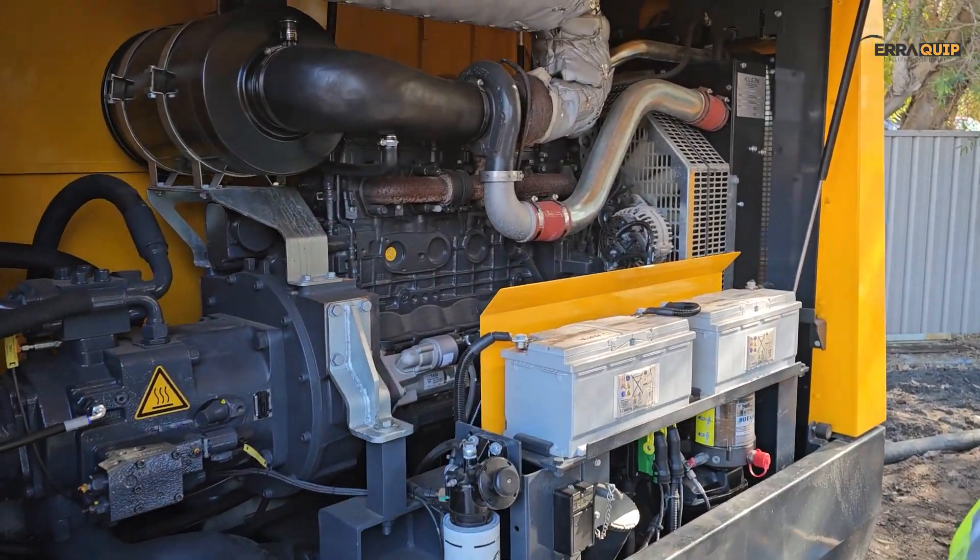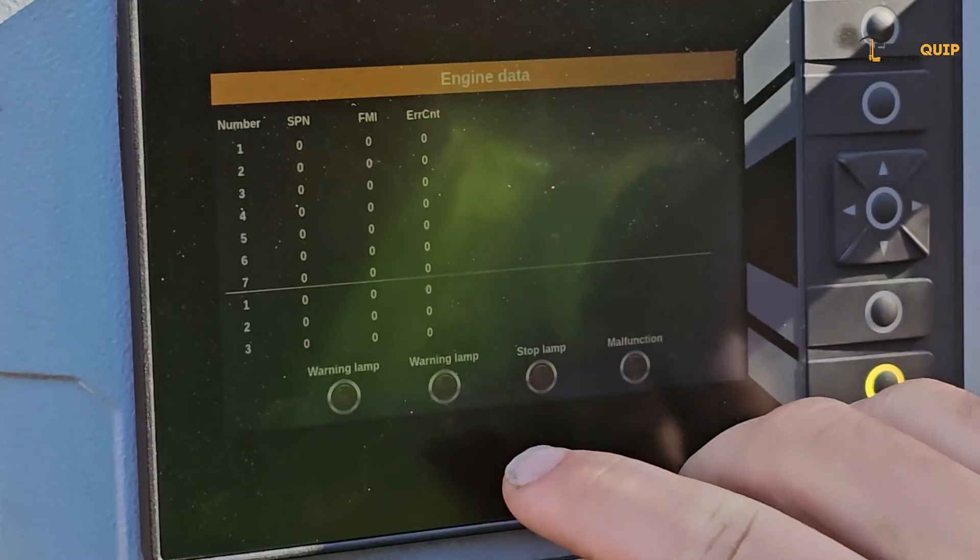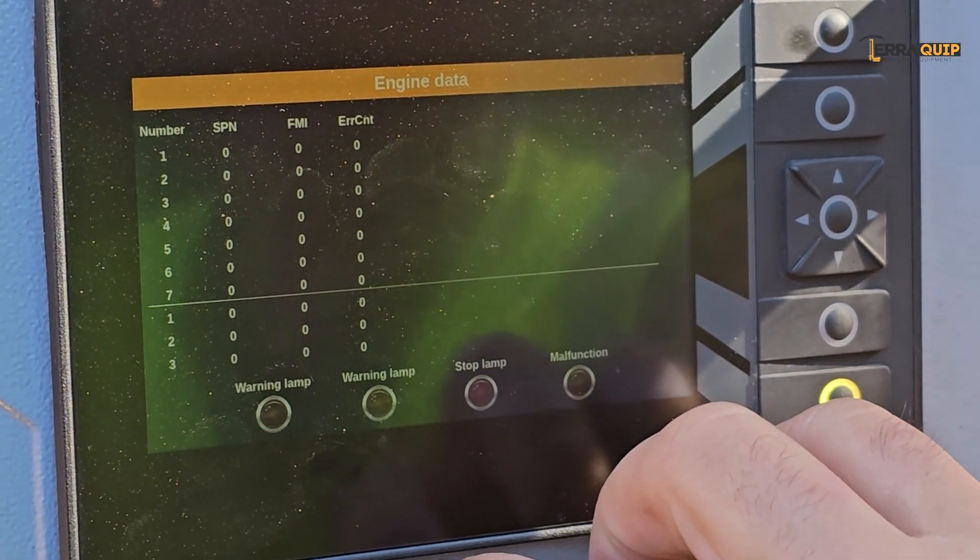Strategic placement of the engine away from temperature-sensitive components such as electronic components.